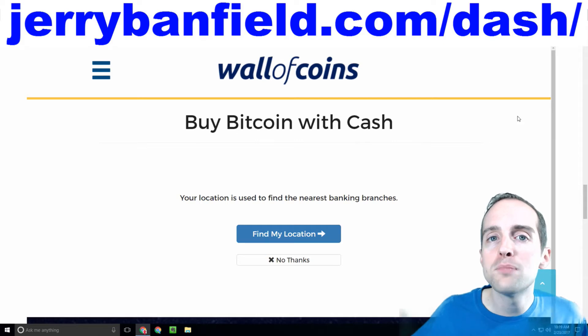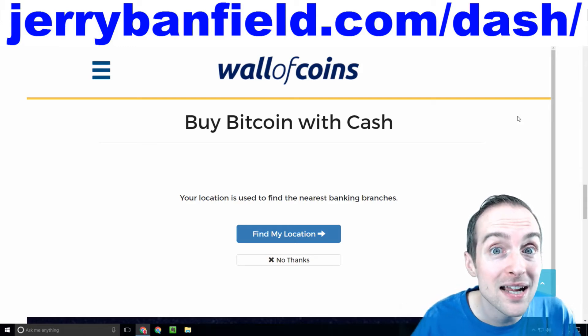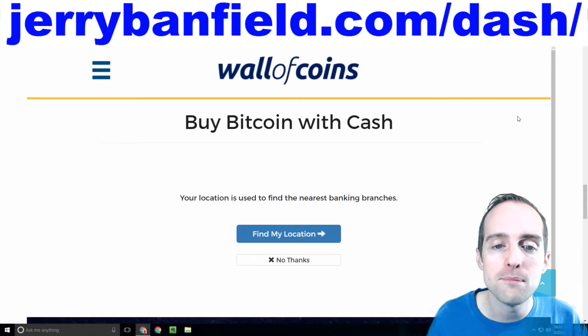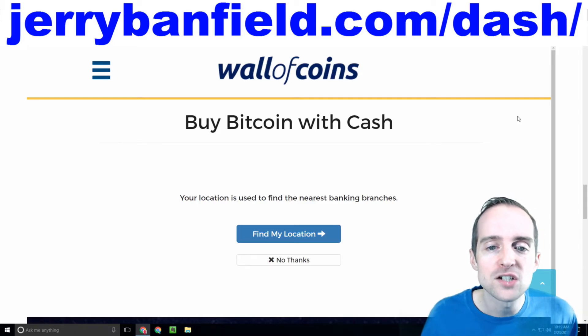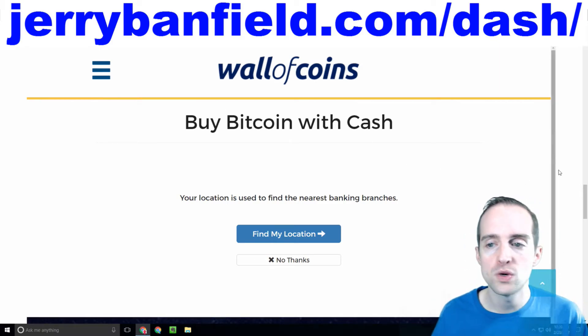The cool thing about Wall of Coins is it makes things simple. Currently, if you want to buy Dash using a bank account or some other way with cash, it can take time — it can take setting up accounts, getting your identity verified with a passport. It can be very involved to buy Bitcoin or Dash. Thankfully, this widget makes it really easy if you've got cash lying around that you want to invest.